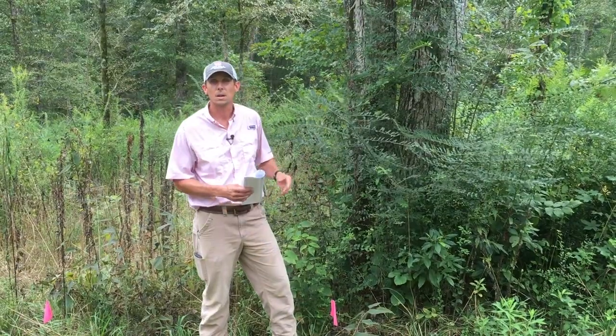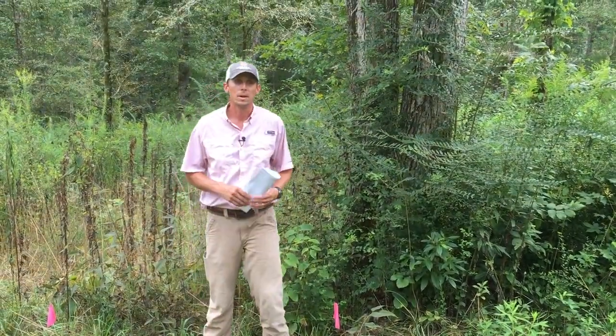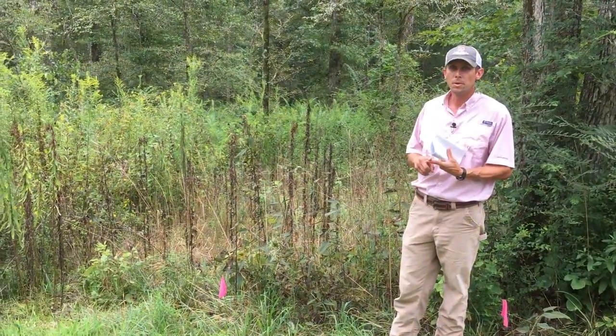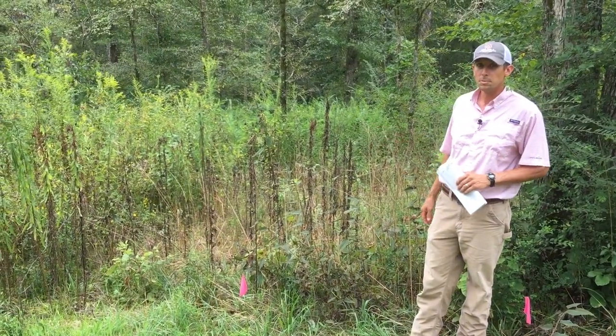Not only that, it chokes out a lot of our desirable forage species that we're trying to grow. So we're here today just looking at many of our treatment options to, number one, control the privet, and number two, maintain our desirable grass and forb species.